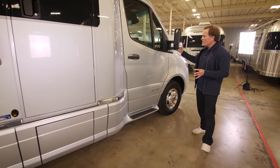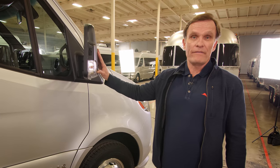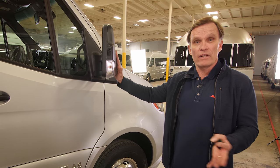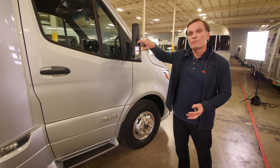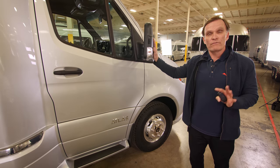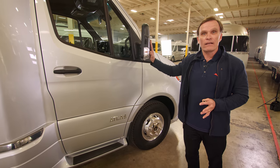Check out these beefy side view mirrors, designed to give you ample visibility on the side of the Atlas when changing lanes. They also have cameras incorporated into each mirror, so that when you turn on your turn signal you'll have a camera view on the main dash to see what's on the side of the Atlas before you change lanes — another innovative safety feature.